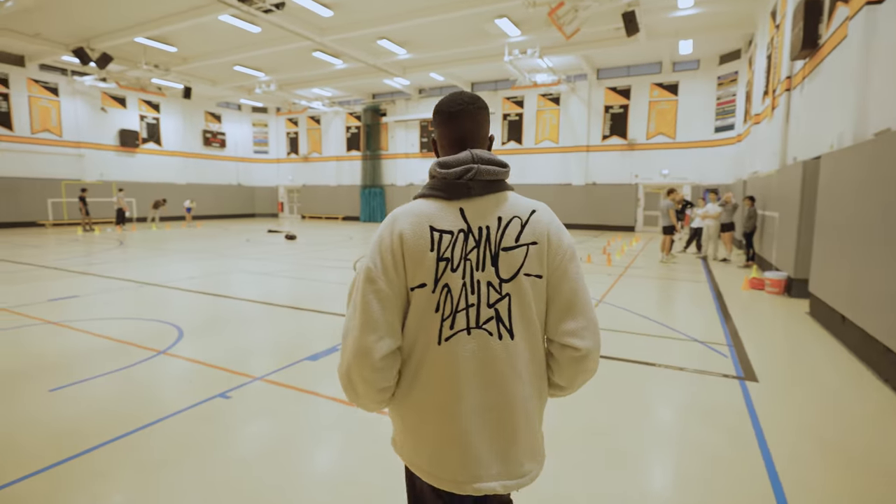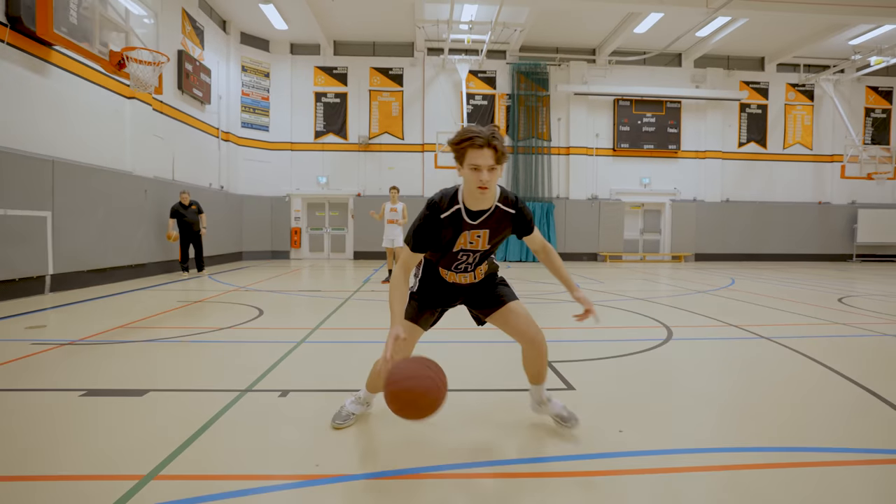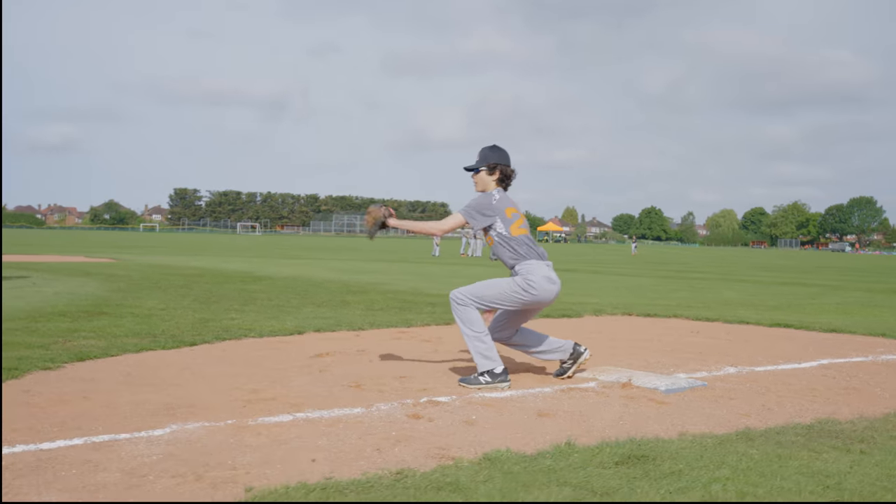We have more than a hundred sports teams at ASL — there's a team for everyone. See us in action in our gyms, at Cannons Park, and around London.